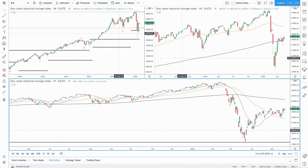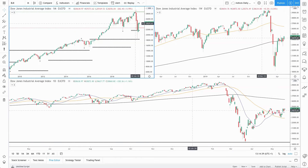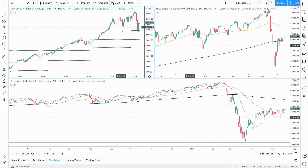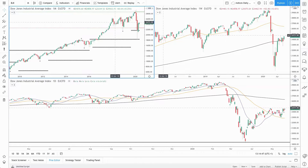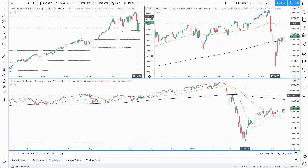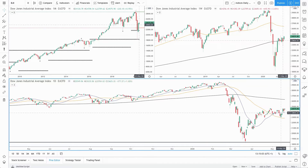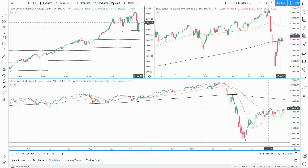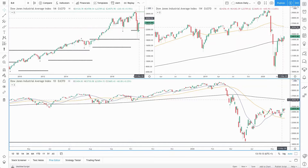Moving across to the US indices, starting with the Dow Jones. On the monthly, price is looking bullish but inside the annual levels of 2019 — the high and low of last year. On the weekly, price is above the 200 moving average with a bullish week so far, but inside an area of consolidation; we want to see this high point cleared and strength to the 50 simple moving average. On the daily, price is below the 200 moving average but finding support at the 20 or 50 simple moving average. We want to see a breakout above the high of April and strength to the 200 moving average.